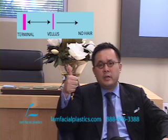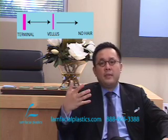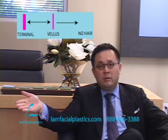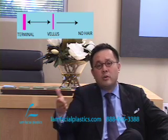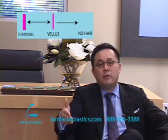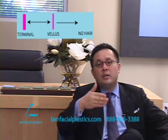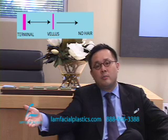So does Propecia regrow hair? Yes — when there's a vellus hair, it can move it into a thicker terminal hair and make it more visually dense so it becomes a real hair with density. In that sense it regrows hair, but it doesn't regrow hair when there's no hair at all — that's irreversible. It also slows down hair loss: fewer terminal hairs become vellus hairs, and fewer vellus hairs become no hairs. It also maintains hair so that terminal hairs stay terminal and vellus hairs have a lesser likelihood of progressing to no hair.